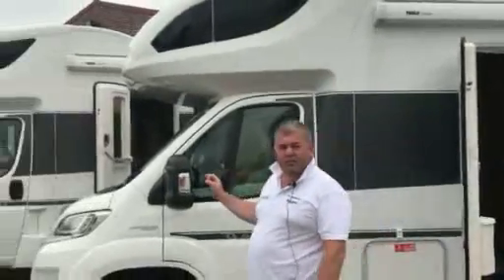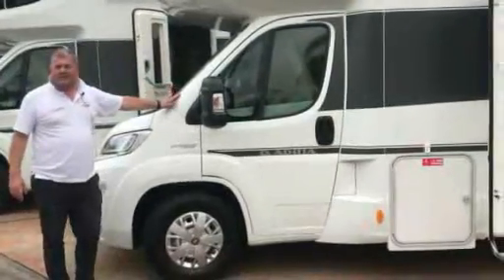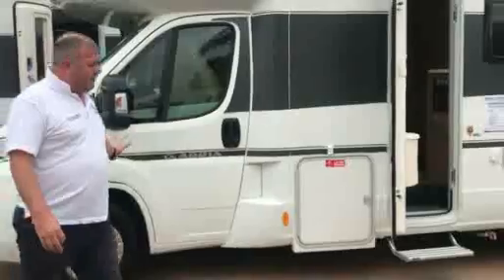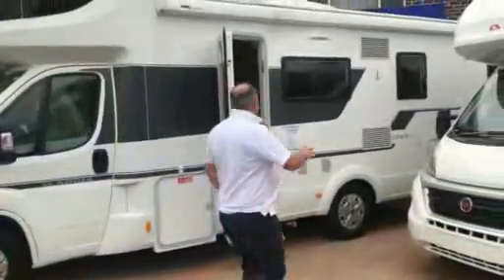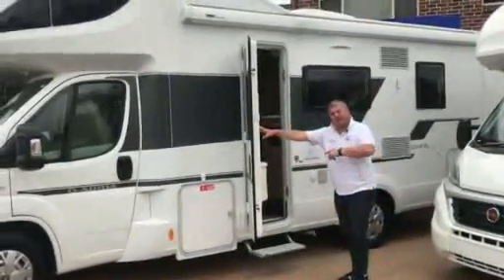This motorhome is on a Fiat, brand new, with a superb drive-away price of $131,274 for a brand new motorhome with full warranties. It is built on the Fiat, has superb external storage, it has an awning, a burst-proof door — but come and have a look inside.